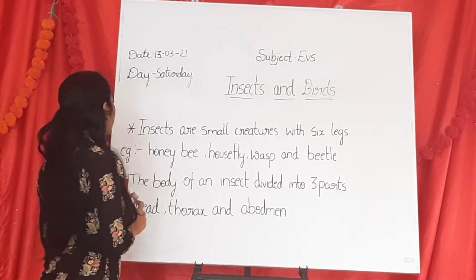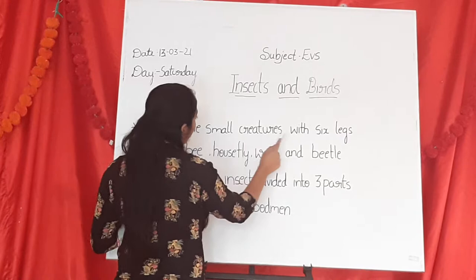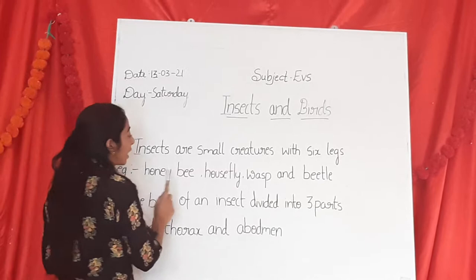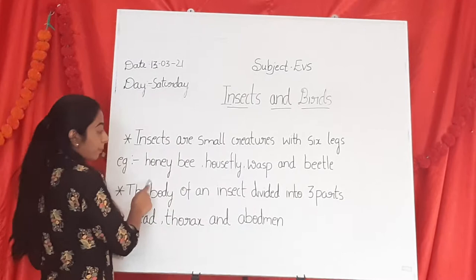What are insects? Insects are small creatures with six legs. Examples of insects include Honeybee, Housefly, Wasp, and Beetle.